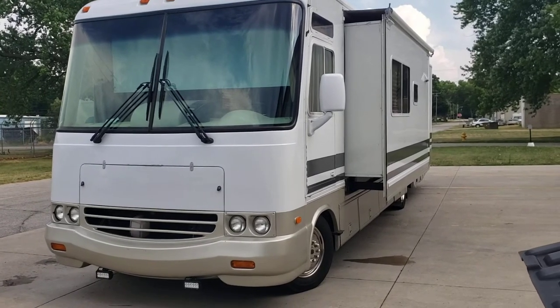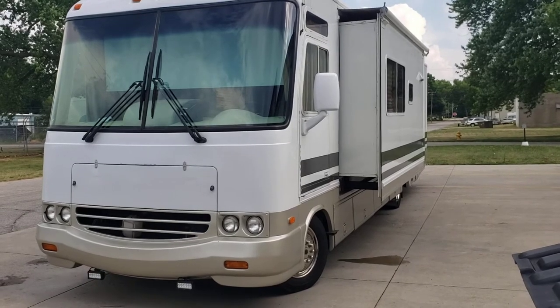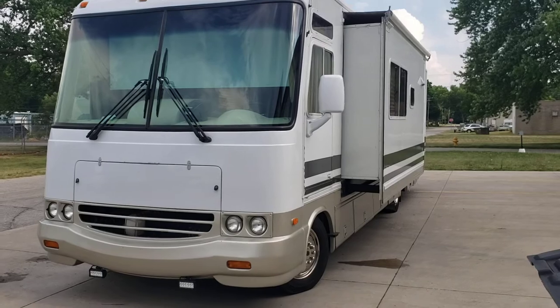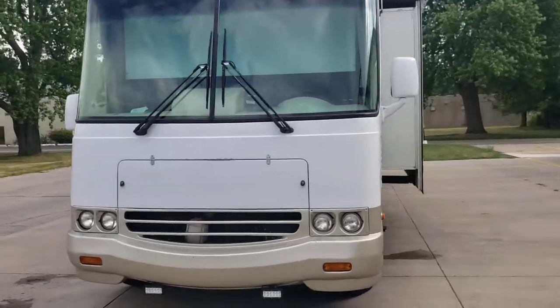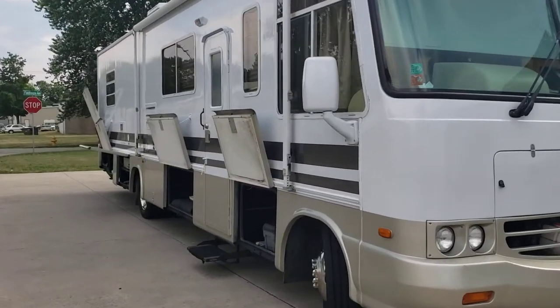I'm going to do a walk around of our 2000 Damon Challenger 330. We have had this coach for three years. We had it completely repainted and a significant amount of engine work was done to get it ready to go for us.